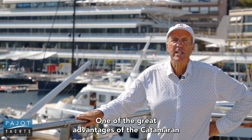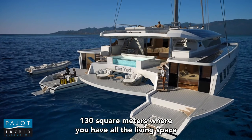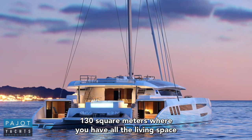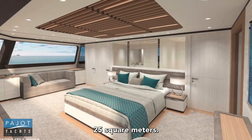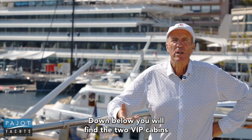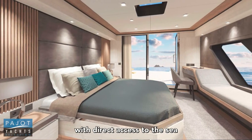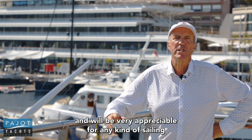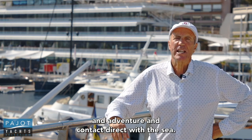One of the great advantages of the catamaran is the large floor, the main deck — 130 square meters — where you have all the living space, including a large, huge master cabin of 25 square meters. Down below, you will find the two VIP cabins with direct access to the sea, which is quite new on such a boat and very appreciable for any kind of sailing, adventure, and direct contact with the sea.